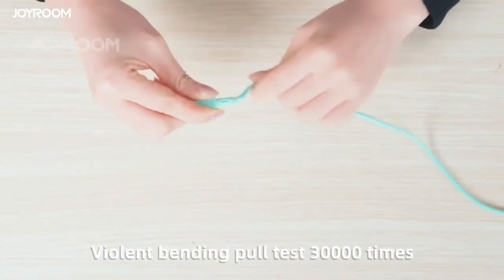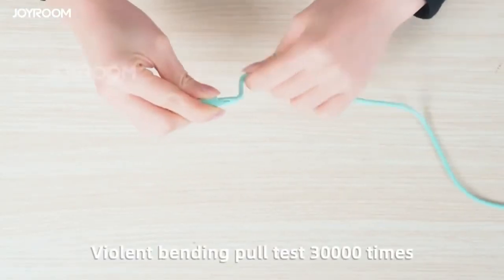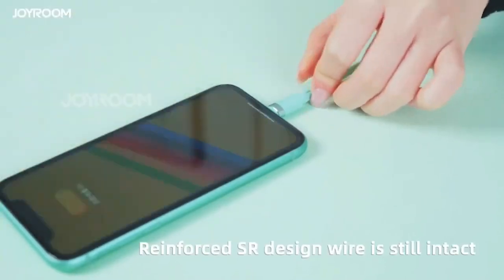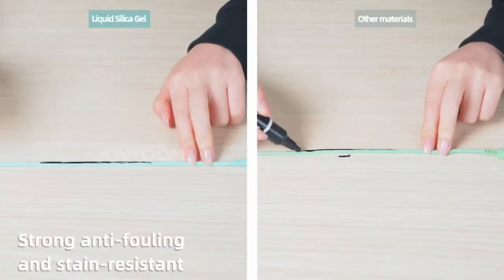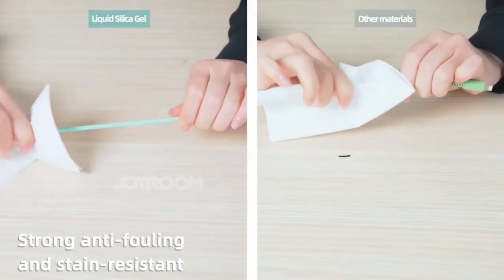The cable is subjected to 30,000 violent bending tests, six times the service life of ordinary wire, reinforced SR design, built-in Kevlar cable, built with strong anti-fouling and stain resistance.